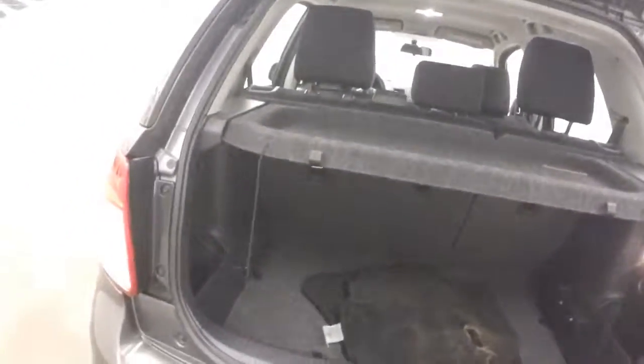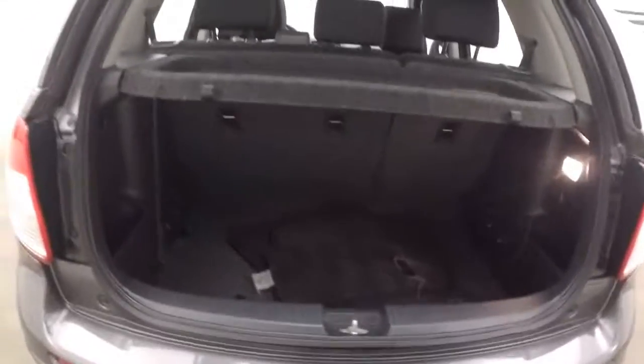It's a decent size cargo area. It does have a cargo tray right there, just for light things, nothing heavy.